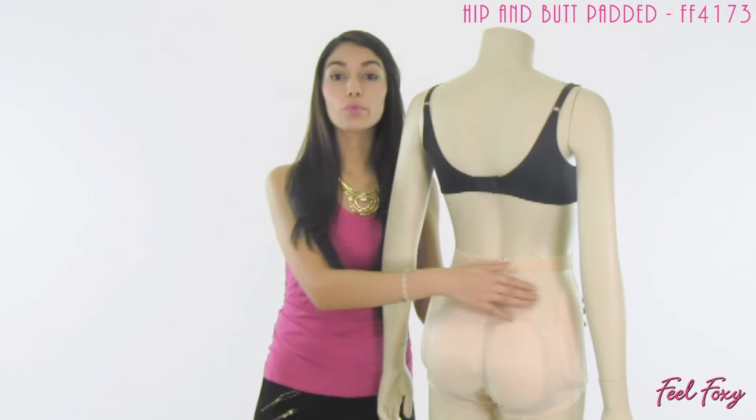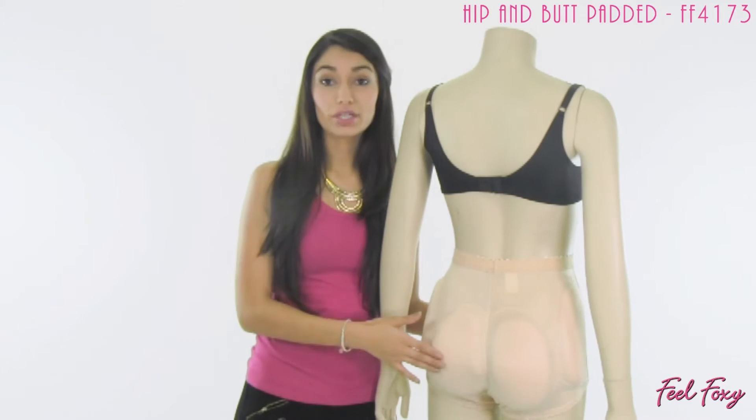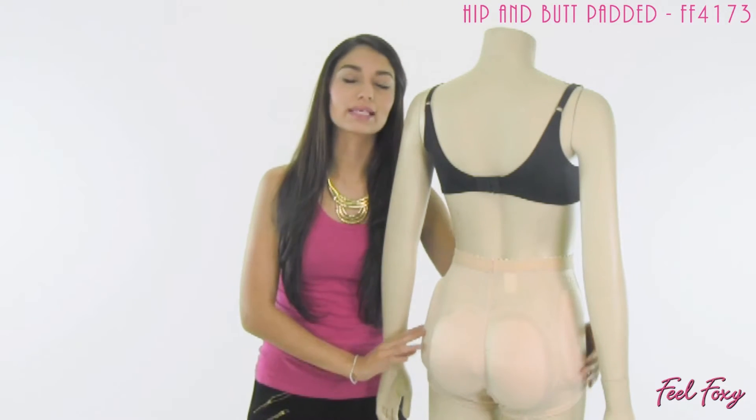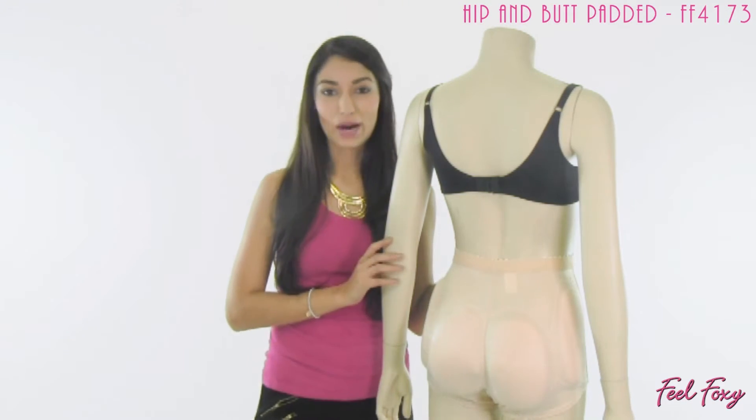The panty features four removable pads. You get your two on your backside like most padded panties, but then it also comes with these two extra pads here on the sides, so it's going to give you a fantastic hourglass shape.